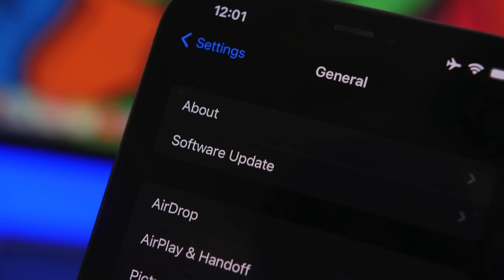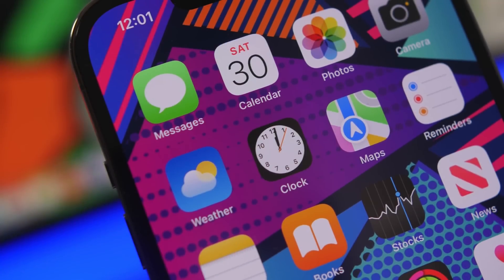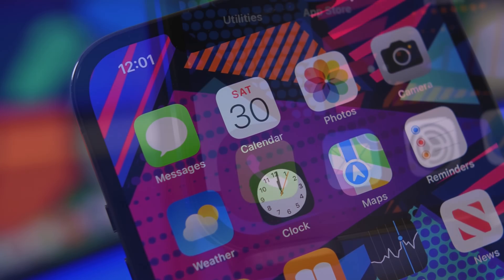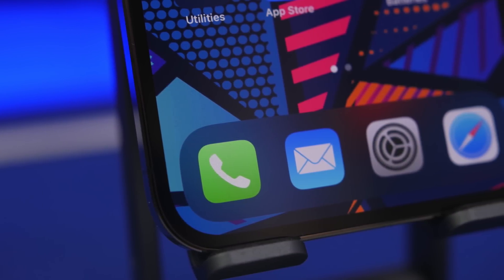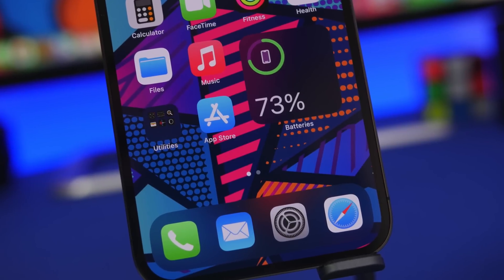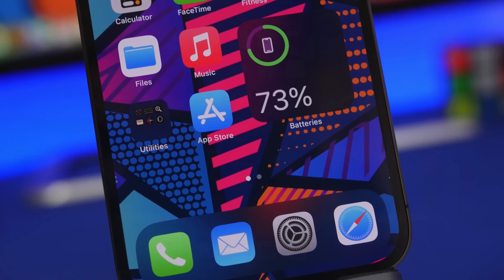Hey, what is going on everyone, this is iReviews back with another video. Today we're talking about two really important iOS updates: iOS 15.5, which is currently on beta 3 and will take a few more weeks to be released to the public, and iOS 15.4.2, which I would expect to be released as a public release probably as soon as next week. These are both really important, and we're going to talk about why in a second.